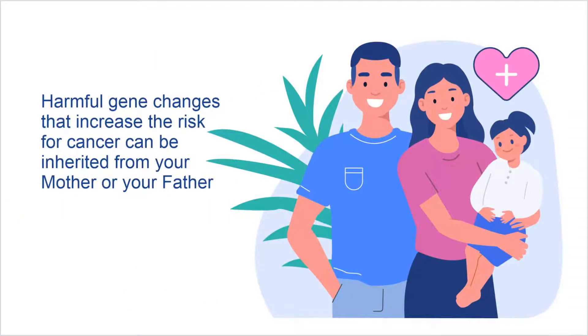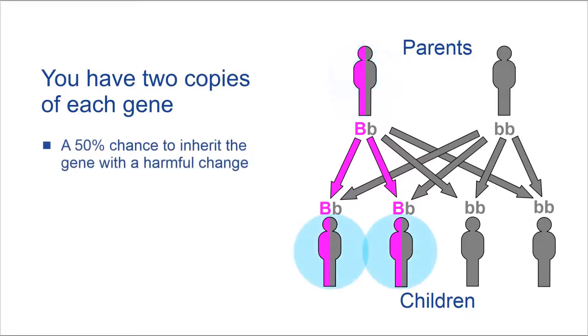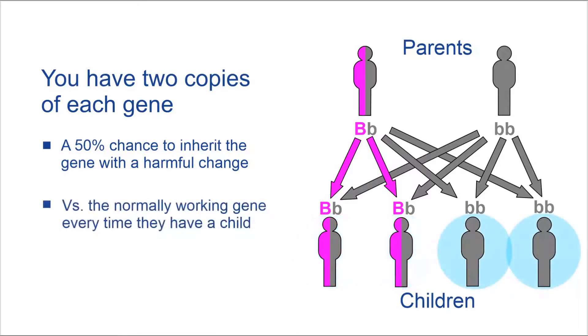Harmful gene changes that increase the risk for cancer can be inherited from your mother or your father. You have two copies of each gene, one from each of your parents. Therefore, someone who carries a harmful gene change has a 50% chance to pass on the gene with the harmful change versus the normally working gene, every time they have a child.